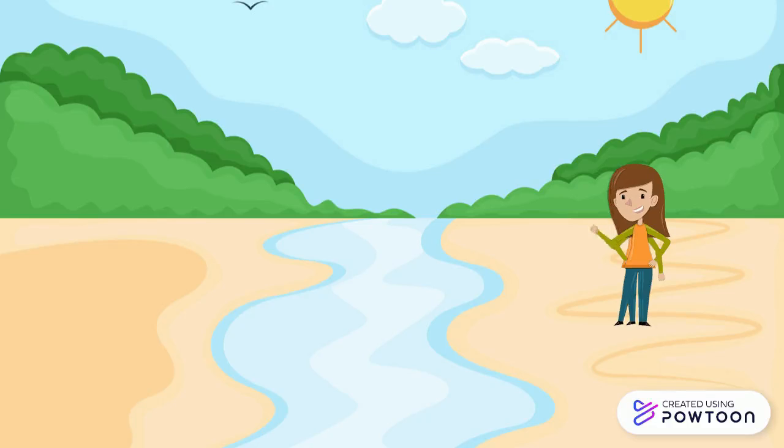Hello friends! Do you remember Matthias explaining rivers in last unit? As you can imagine, there are many of them in Europe. Do you want to know them? Let's go!